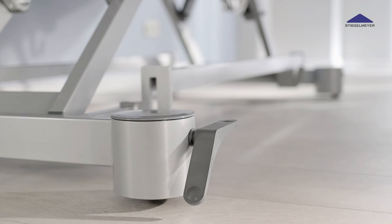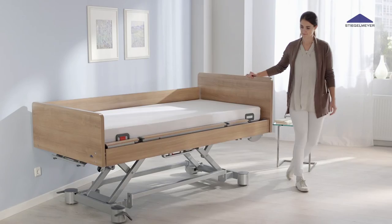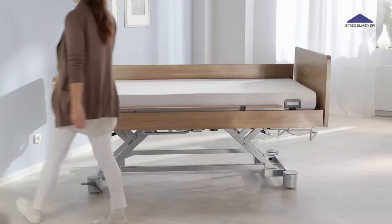The Venta can be maneuvered with ease and is also easy to brake, thanks to the readily accessible brake pedals. Central caster locking is available as an option.